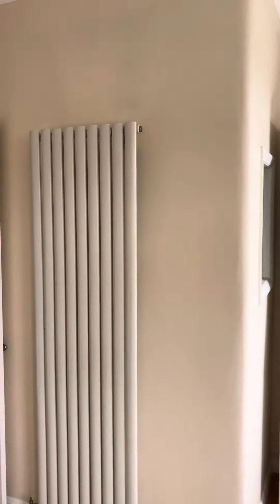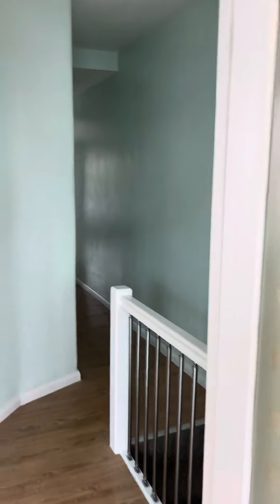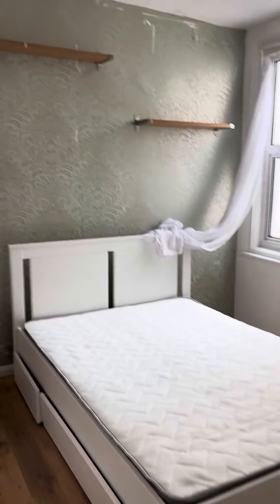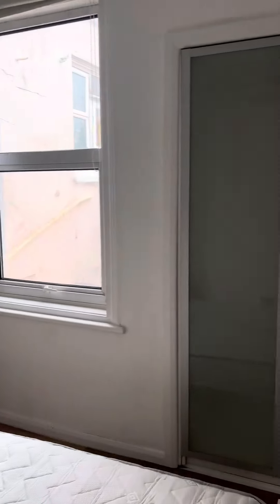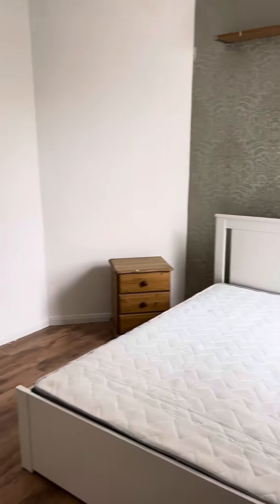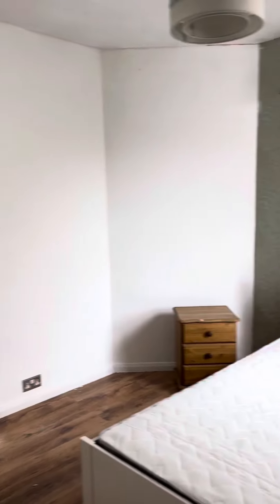This room measures 4.2 by 3.9. On the left here we have bedroom one, with some built-in wardrobe space. This room measures 3.7 by 3.2.